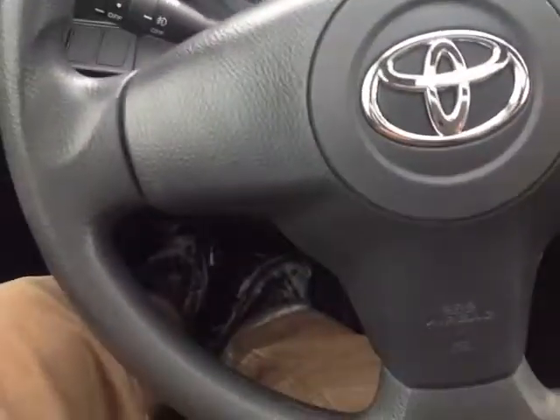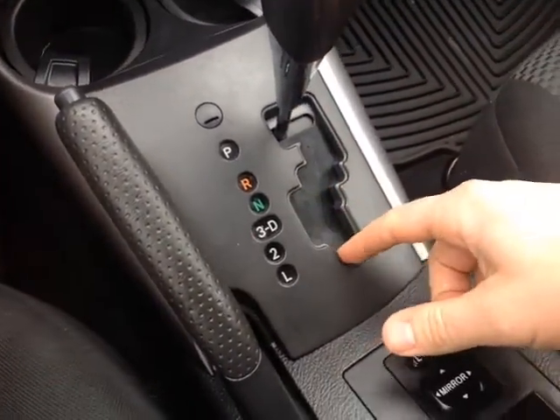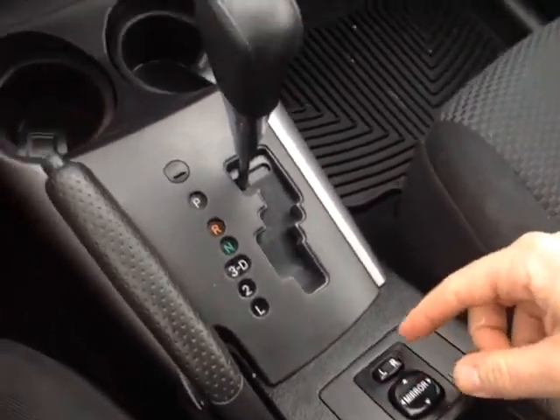There are 37,316 miles on this vehicle, so very low miles for the age. Cruise control is on the right side of the steering wheel. The automatic shifter features drive three, two, and low, so you can go through all four gears. This is a 2.5-liter four-cylinder, so great on gas. Power mirror control is right there.